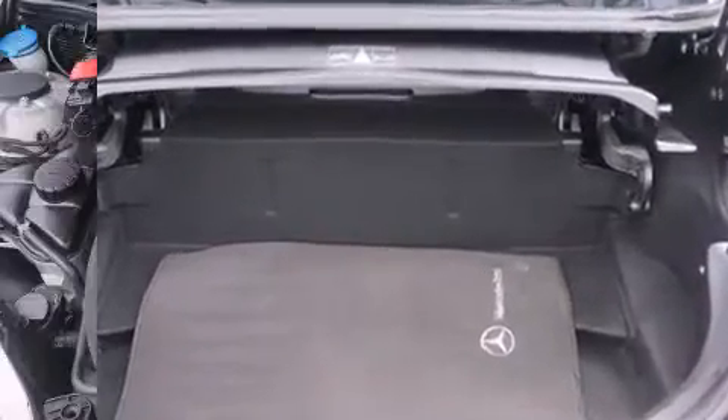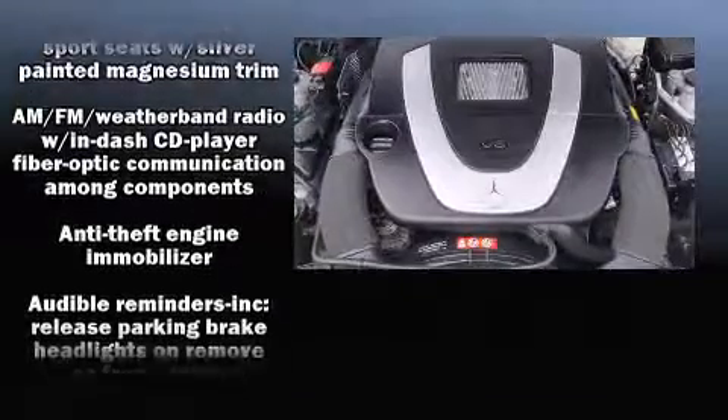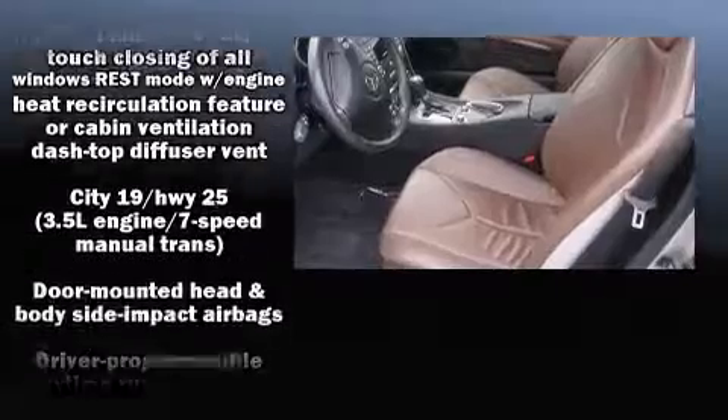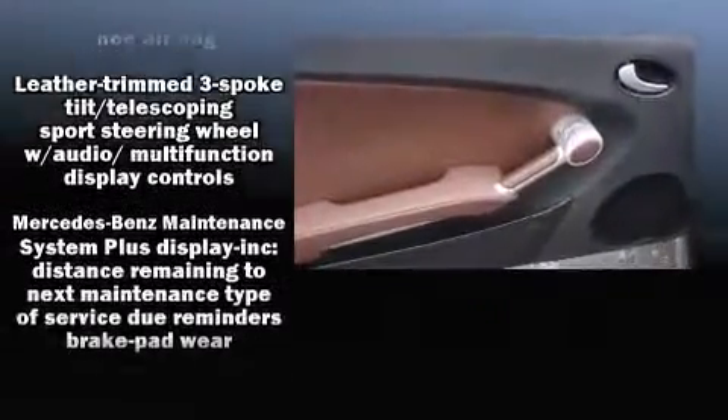Mercedes-Benz ensures the safety and security of its passengers with equipment such as dual front impact airbags, knee airbags, integrated rollover protection, a panic alarm, and four-wheel disc brakes with ABS. Electronic stability control supplements the mechanical systems, helping you maintain precise command of the roadway.